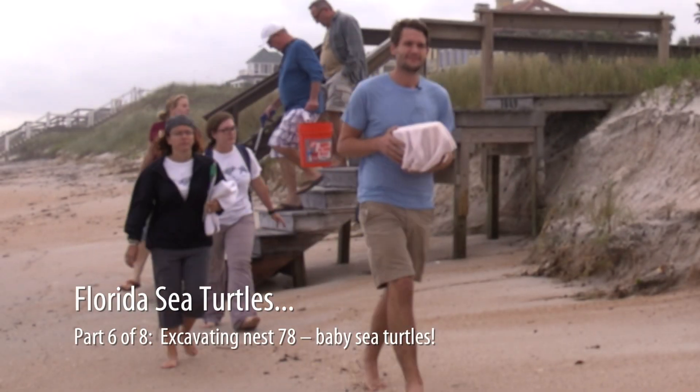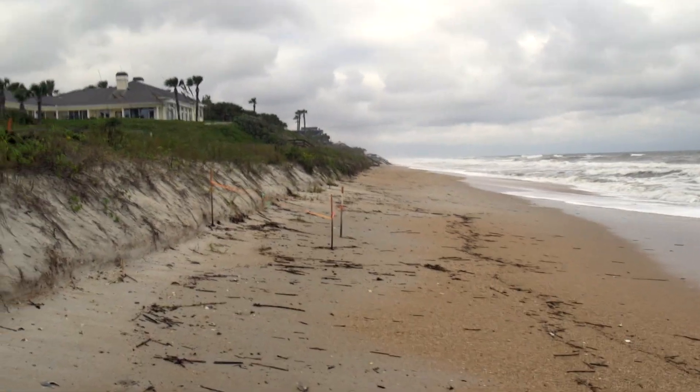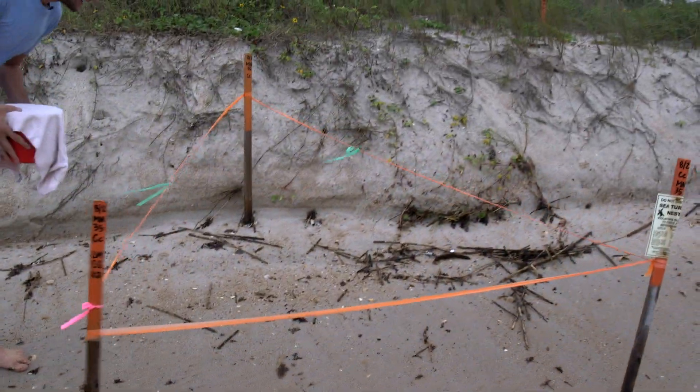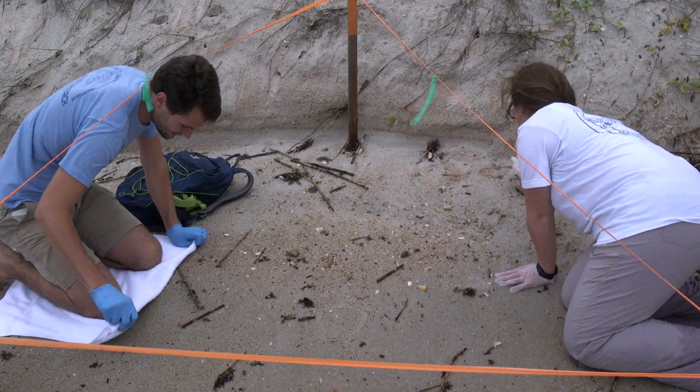Now it's October, and we have a few turtle enthusiasts joining us. This is nest 78, the last nest my team will excavate this season. We have excavated five nests since the dreaded death pit, and we're hoping we'll end the season on a high note.